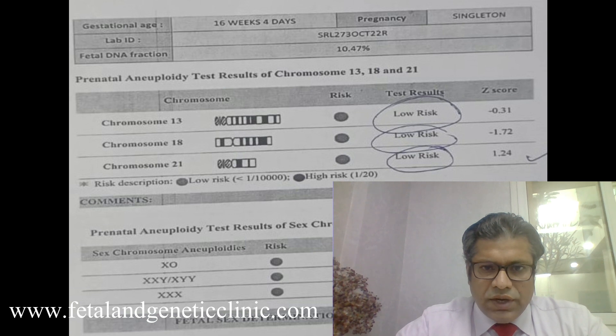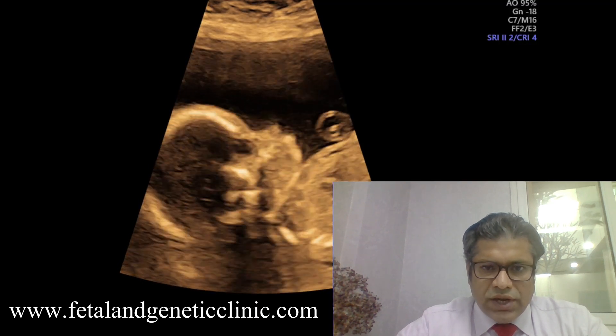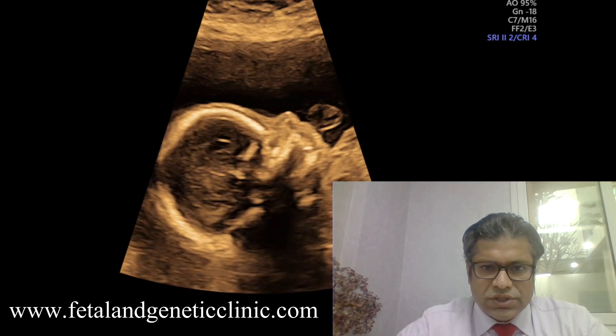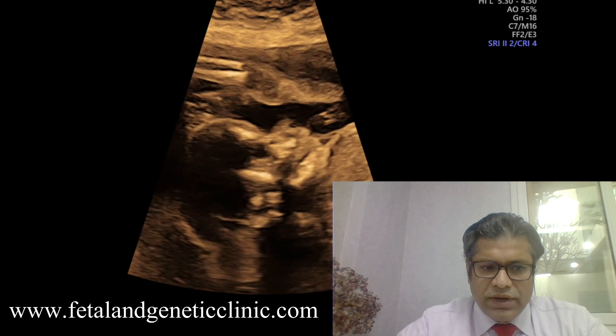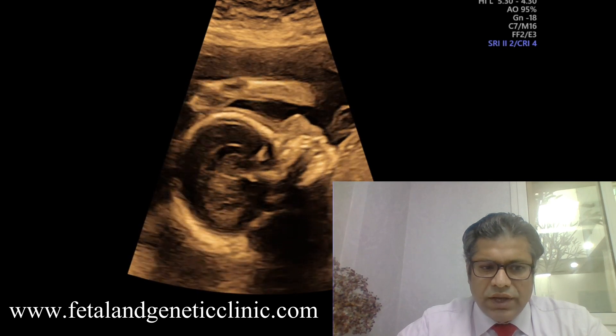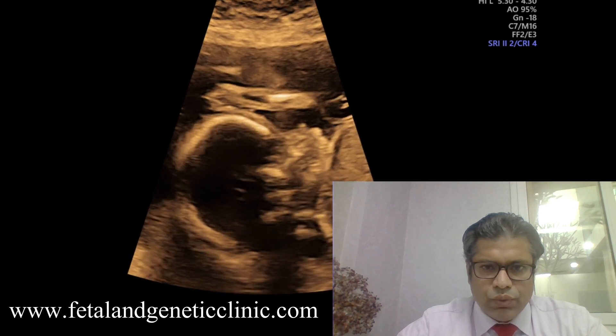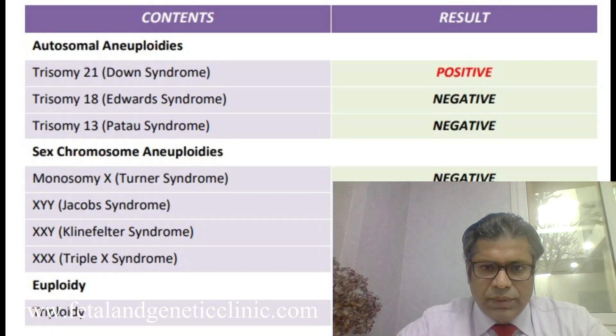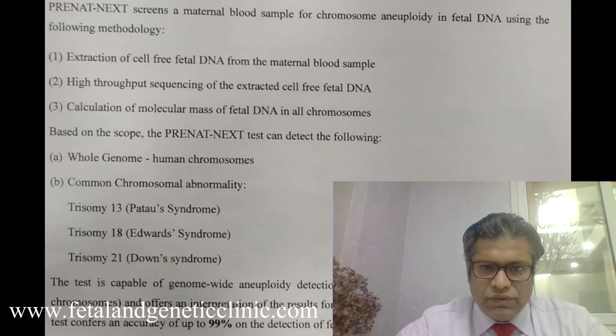This is the usual report we get with NIPT — it tells you about low risk and high risk for chromosomes. Here, trisomy 21 is reported as low risk. However, when we did the ultrasound, in the mid-sagittal plane of the fetus, the nasal bone was hardly visible. We were dealing with a hypoplastic or absent nasal bone. We then did the MNU and identified that this was a positive Down syndrome fetus.